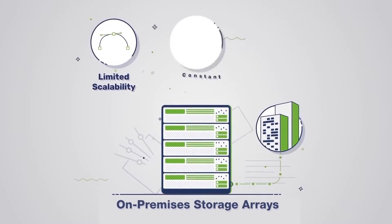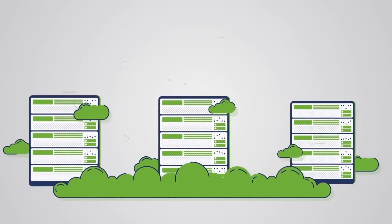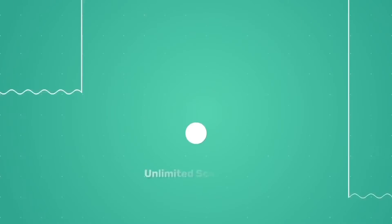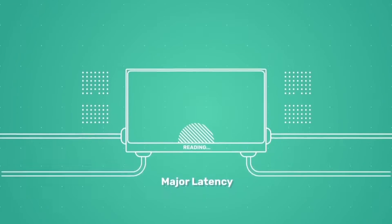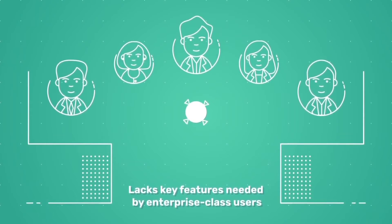Cloud storage is another option. This gives you unlimited scalability and flexible pricing, but it comes with some serious shortcomings: noisy neighbors, multi-tenancy, costly and risky application re-architecture, and limited features.